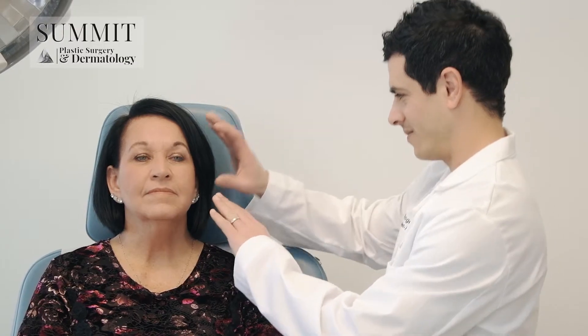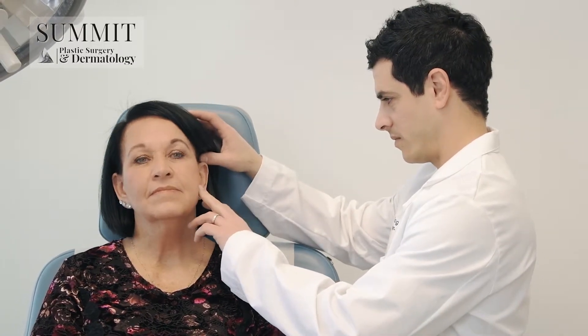Mohs Micrographic Skin Cancer Surgery is a process I complete in the office to ensure that all of your cancer is removed, to minimize the risk of recurrence, and to leave the smallest possible scar. This is important to understand when facing a cancer treatment.